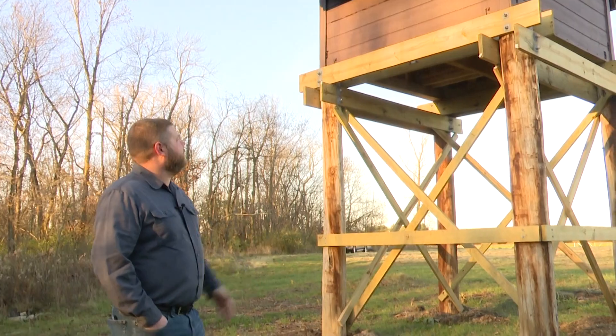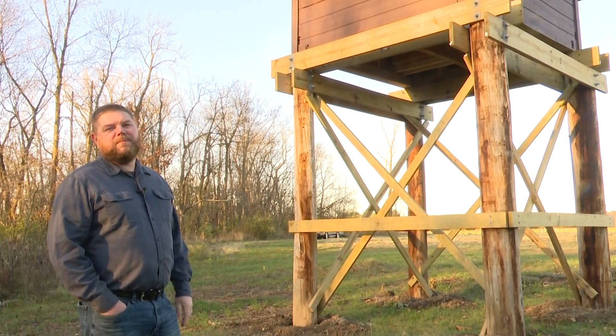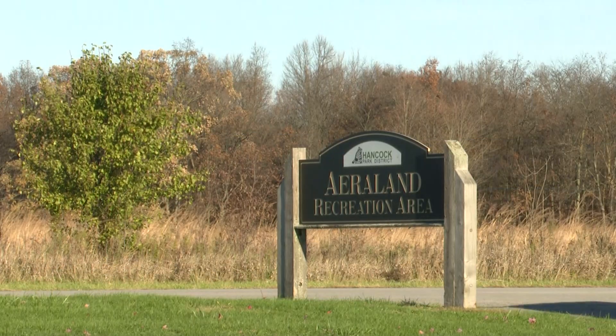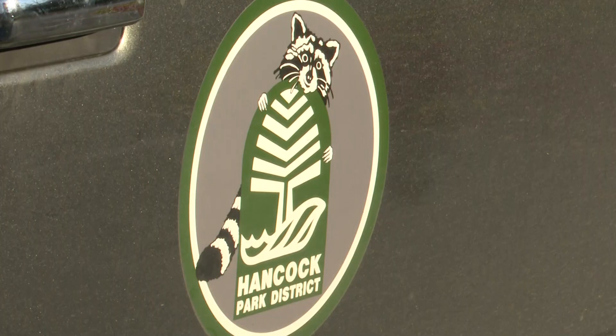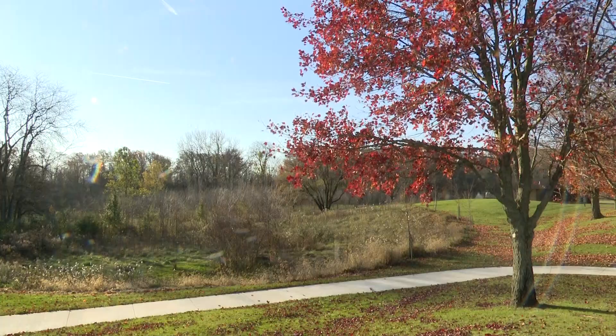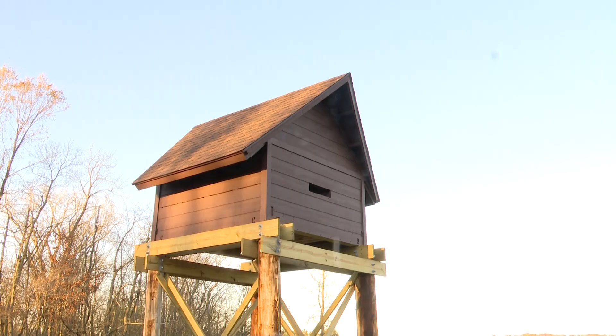You're looking at a bat condo that can hold 6,000 mother bats and their young, tucked away in the corner of Ariland Recreation Area on 80 acres along the northeast edge of Hancock County — one of 16 parks in the Hancock Park District. The peak is 22 feet in the air, and the bottom of it is right at about 12.